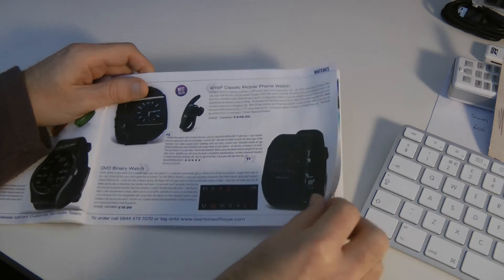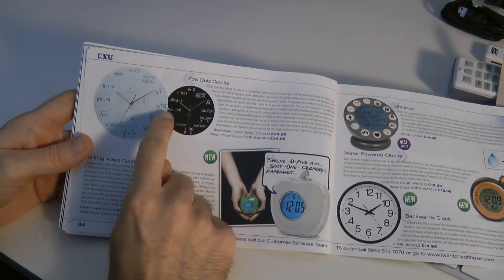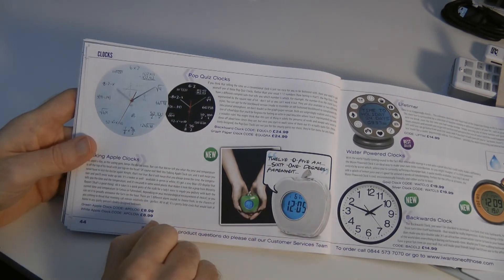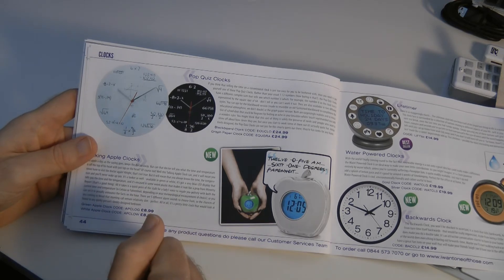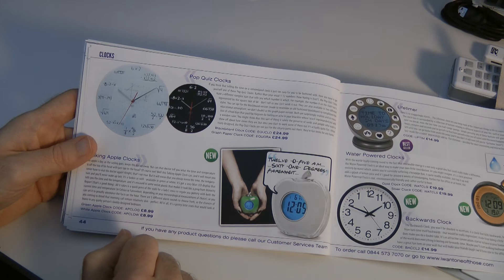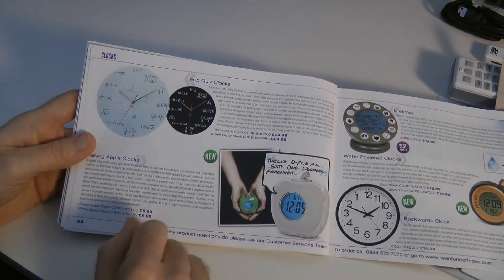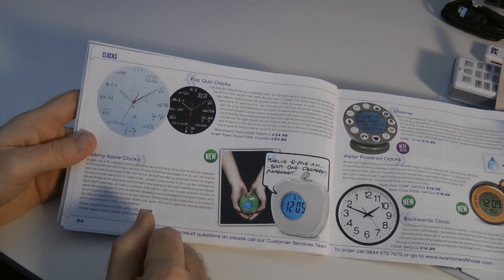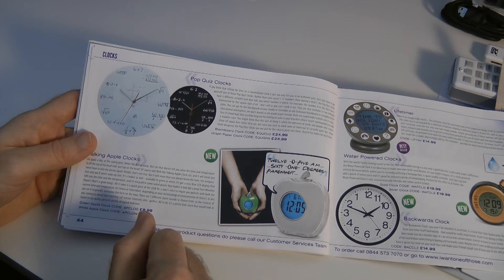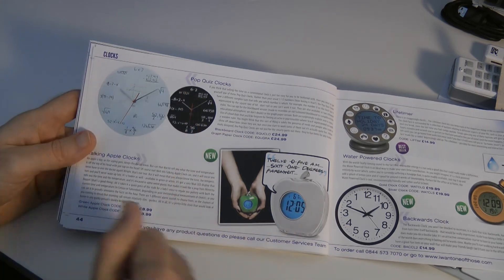And then if I turn the page again, they've got this same Pop Quiz thing going on with a clock. Well, again this isn't really a pop quiz — this should be called the Countdown Clock or the Carol Vorderman Clock, because it's using sums to create the numbers again. So it just made me laugh that I saw some really glaring errors in the descriptions of those particular items.